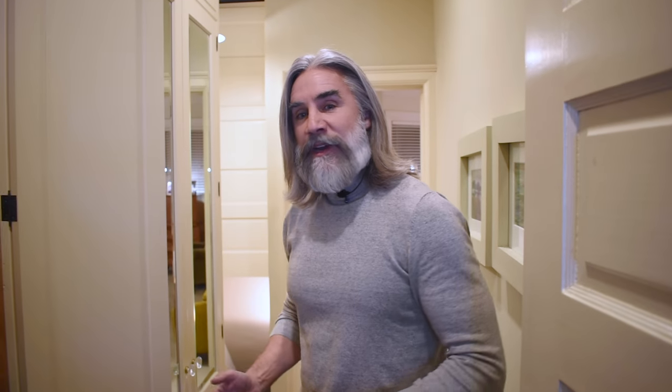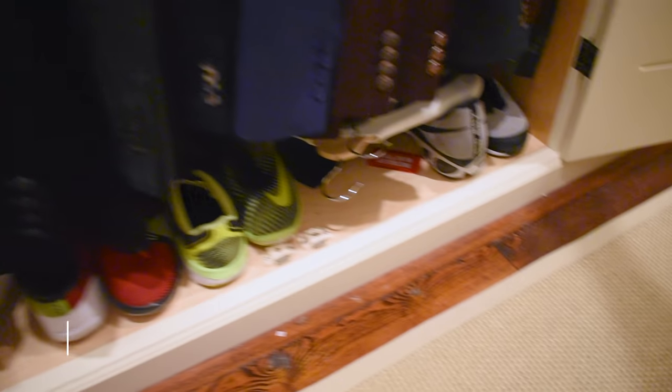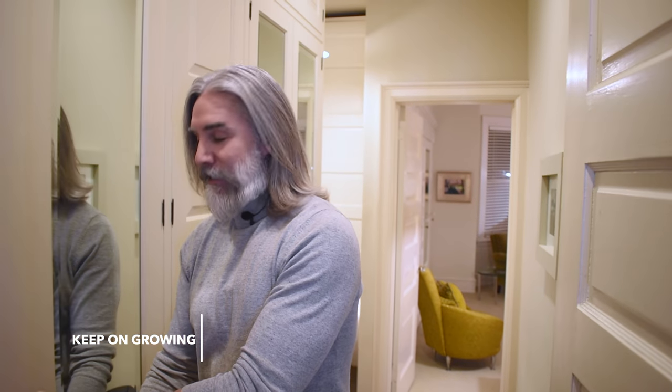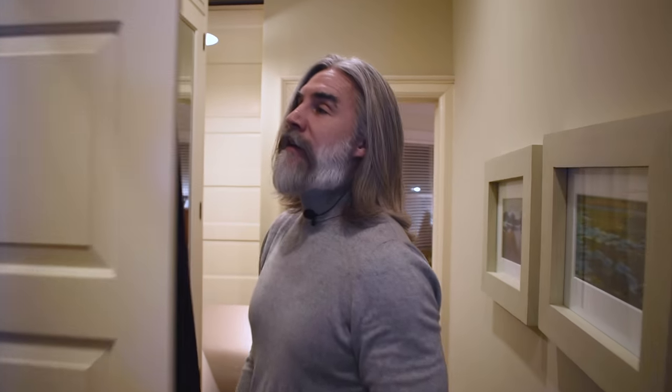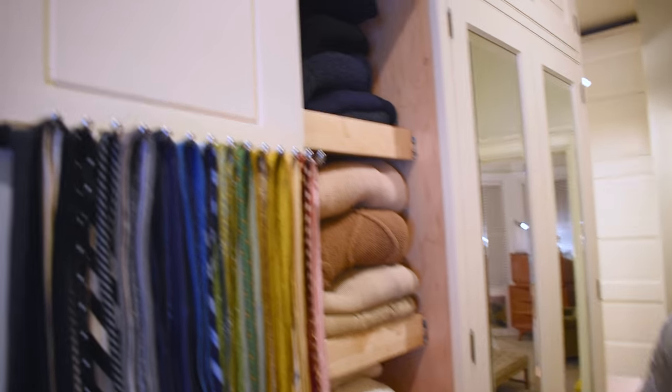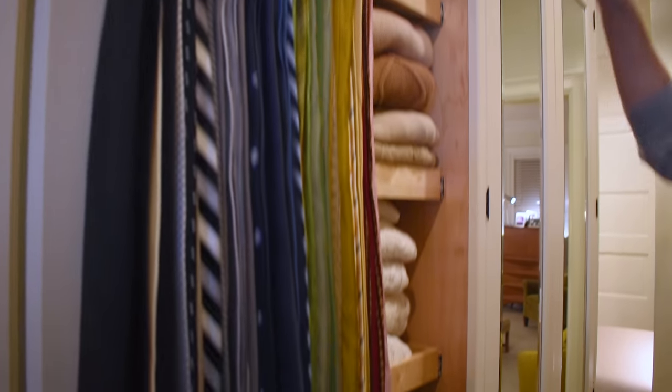I'm actually pressed for space when it comes to shoes, so you can see I keep my sneakers in this closet, which is not ideal. I probably have more clothes now than I did when I made this closet eight years ago. The second bank is where I keep ties and sweaters.